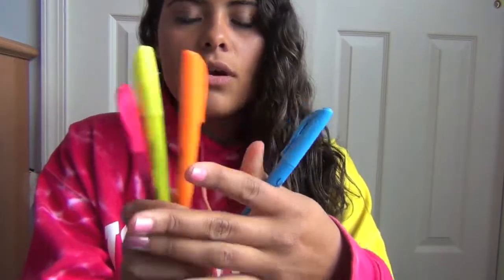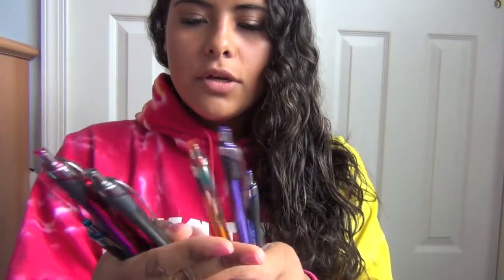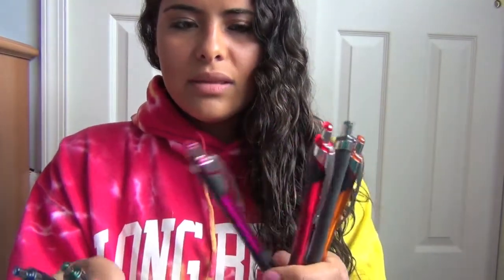I got four highlighters — the skinny ones because they're easier to write with — in pink, yellow, orange, and blue. Next I got InkJoy color pens, which were actually pretty expensive at about seven dollars, but I like writing in color and color-coordinating my notes. The set came in dark blue, purple, orange, black, pink, light pink, green, and aqua. I also get the breast cancer pens every year — I'm a big supporter. They're pink but write in black, and I like how they write.